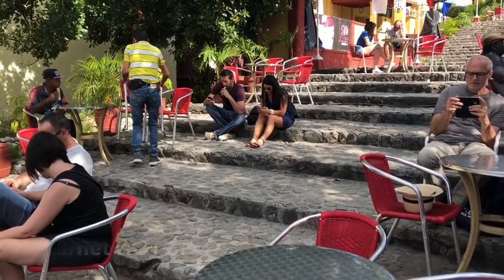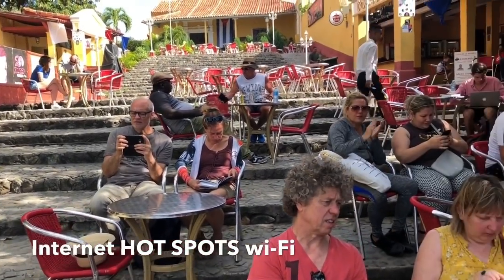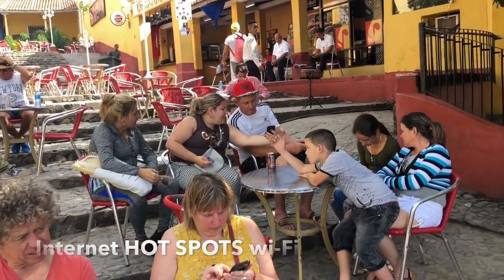It's very regulated here. If you get a little confused once you get the card, ask somebody on the street — they'll help you. You'll spot the hotspots because you'll see people on their computers or phones using the internet. Just ask them and they'll help you.